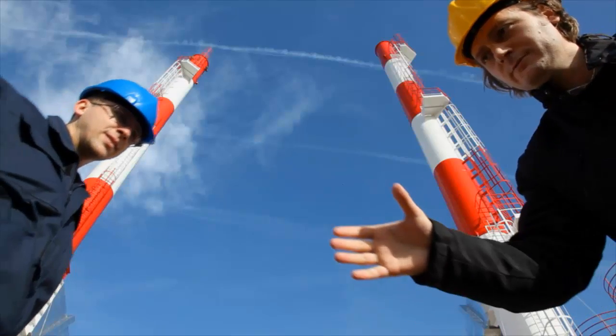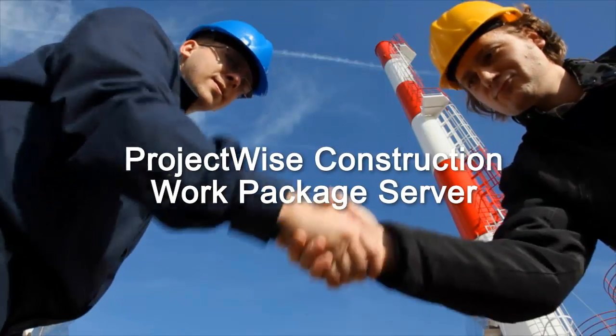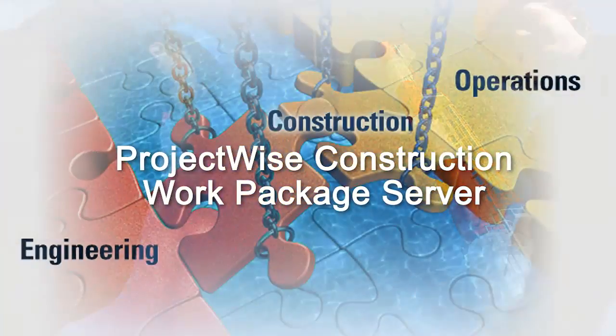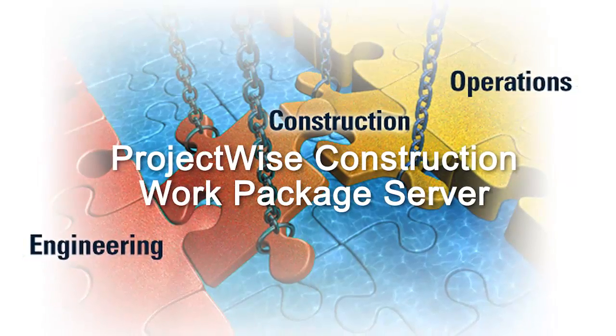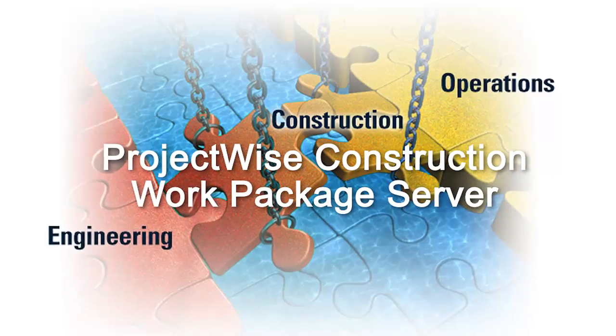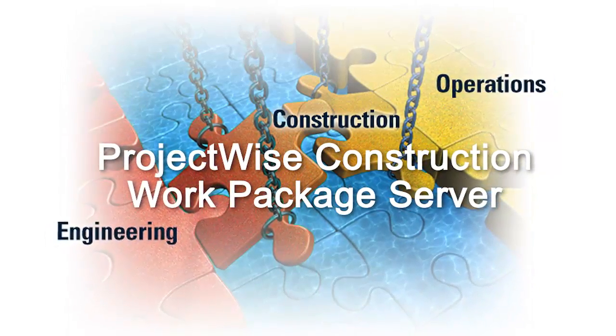ProjectWise Construction Work Package Server from Bentley is the industry's first and only technology that makes these benefits possible by bridging the gap between engineering and operations and enabling more repeatable and consistent construction.